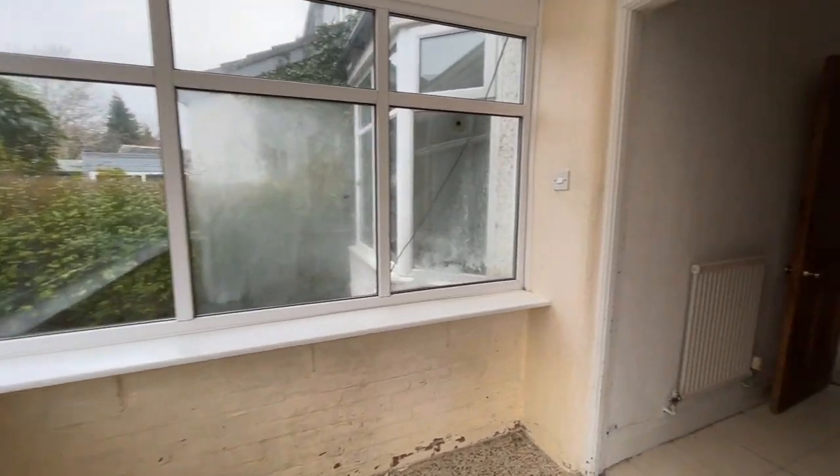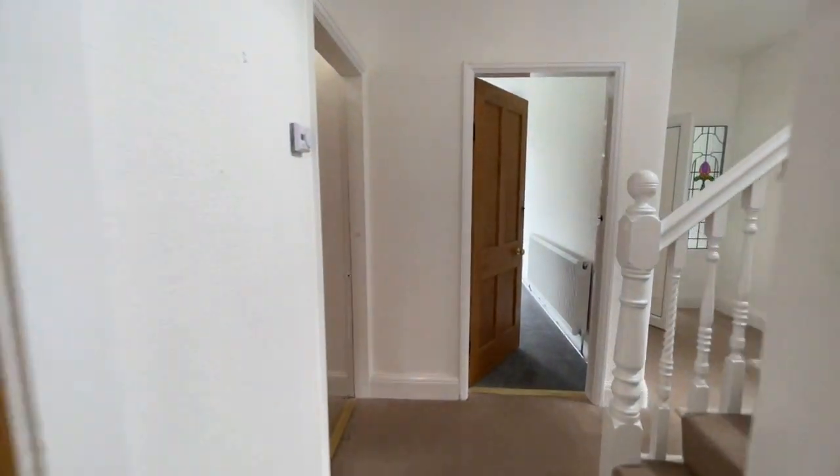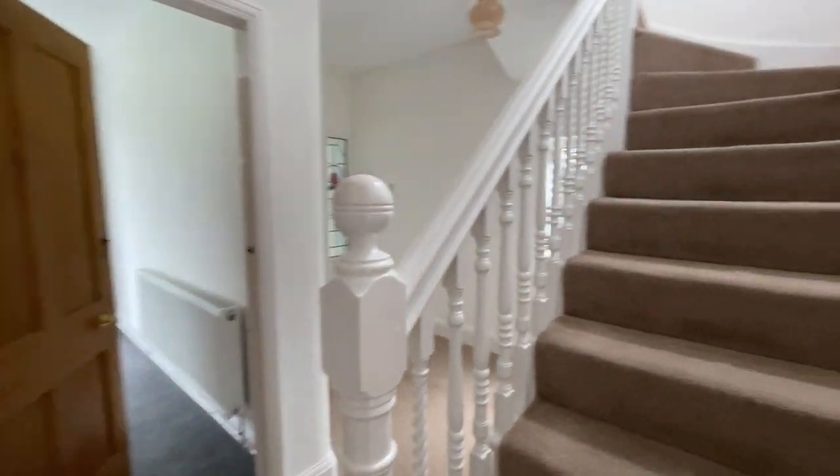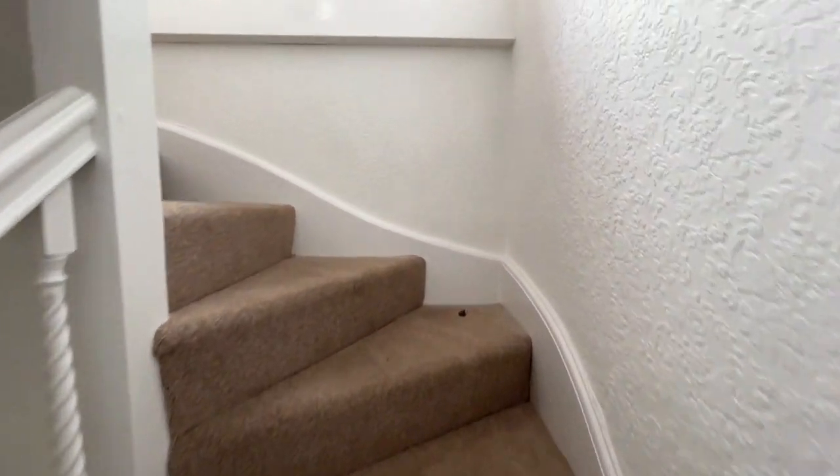Upstairs I'm going to show you two double bedrooms — the master bedroom with ensuite shower room, a second large double bedroom, a smaller third bedroom, and a family bathroom. It's quite an interesting staircase.